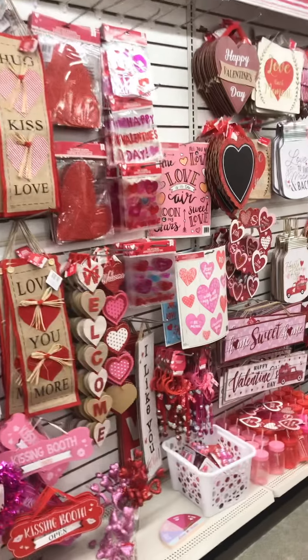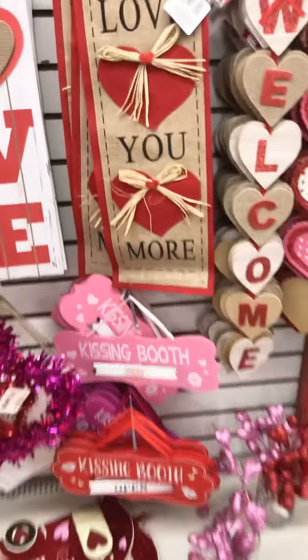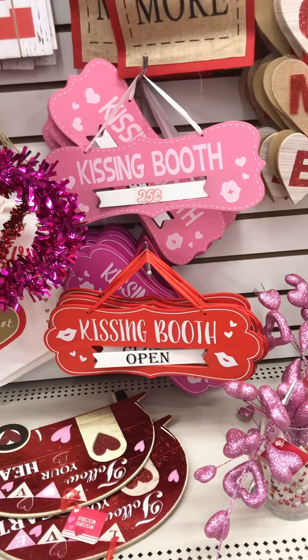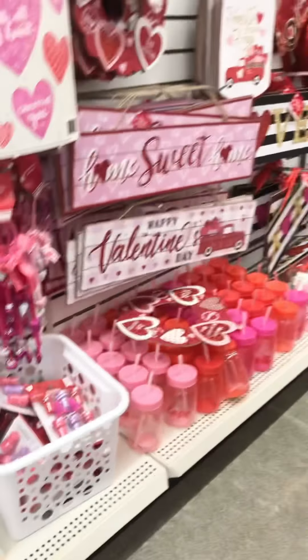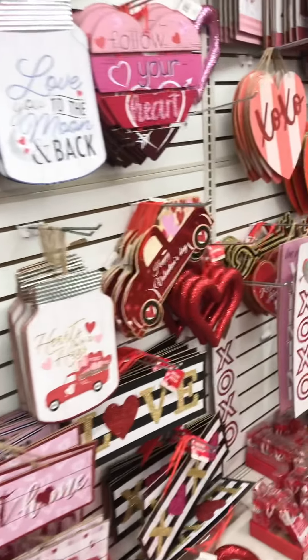That was gross — all up in my video. If you guys heard that, she totally was hacking. It's so gross. All these cute little things.